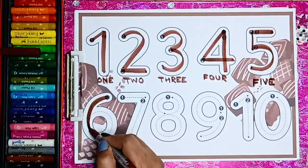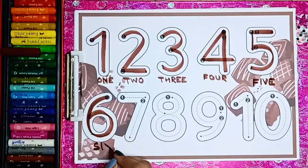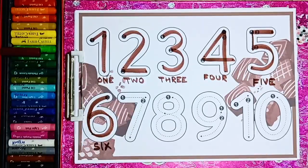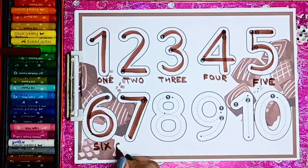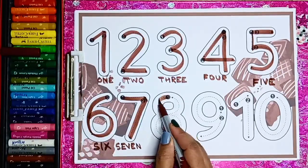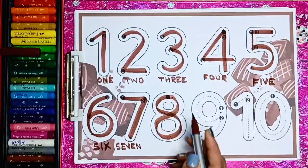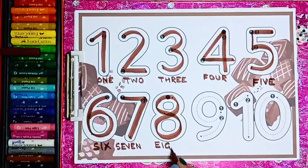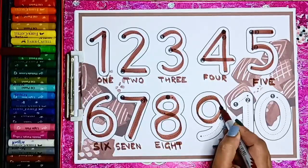Number 6 — S I X — 6. Number 7 — S E V E N — 7. Number 8 — E I G H T — 8.